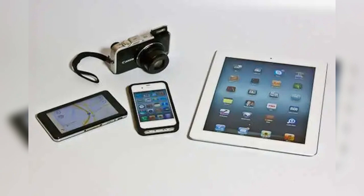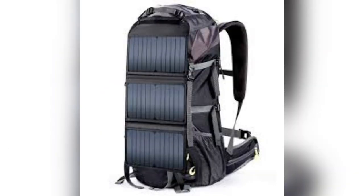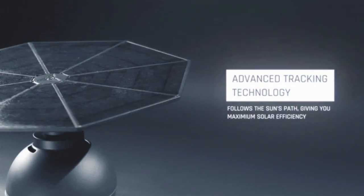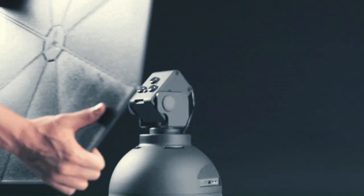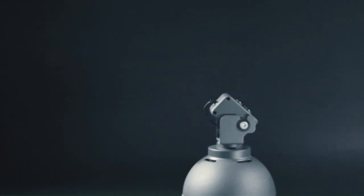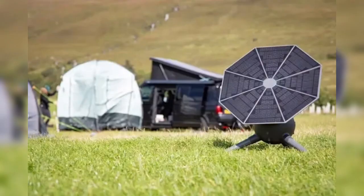As more of us bring gadgets outdoors — phones, tablets, GPS devices — the need for reliable power grows. While foldable solar panels, solar backpacks, and power banks are now common, they often suffer from reduced efficiency when sunlight isn't hitting them directly. This is where portable solar trackers come in. Originally designed for large solar installations, tracking tech has now been miniaturized for personal use. These compact systems keep your solar panels perpendicular to the rays of the sun, ensuring maximum energy output throughout the day.